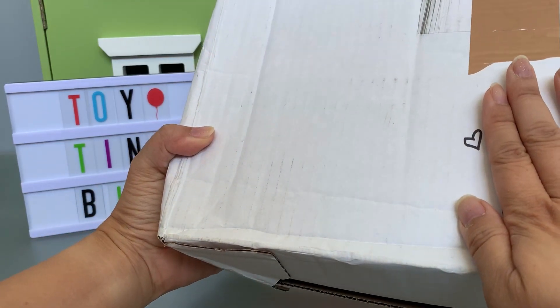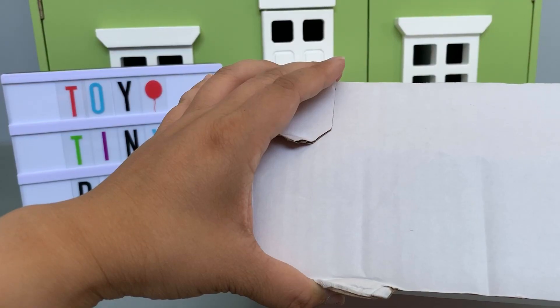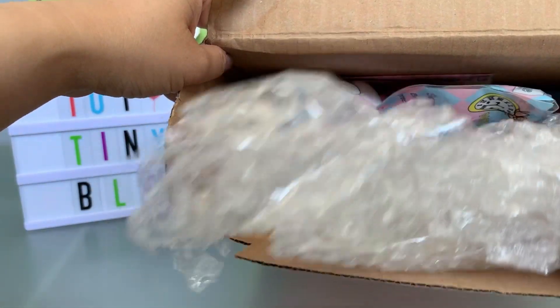Hey guys, I have a package from my dear friend Miss Kitty's Attic. We're gonna open it up today. I'm really excited because this came all the way from the UK and I know there's lots of fun goodies inside. So let's take a look.